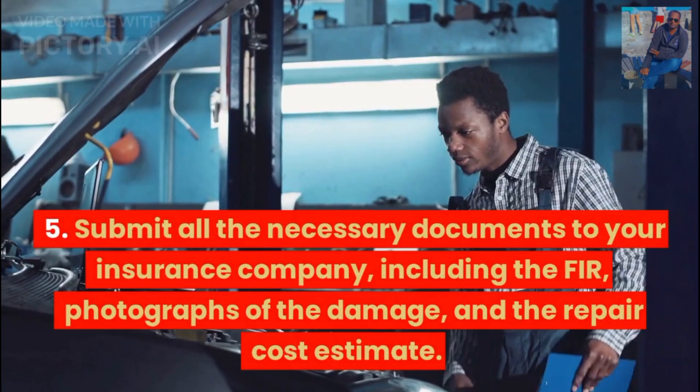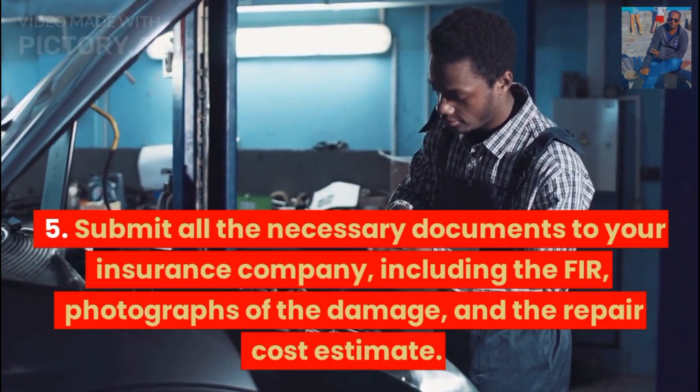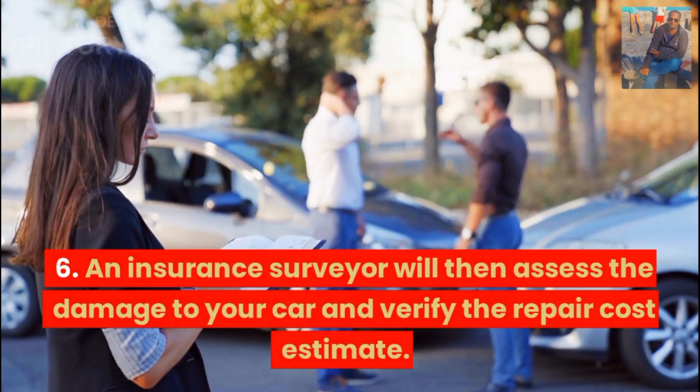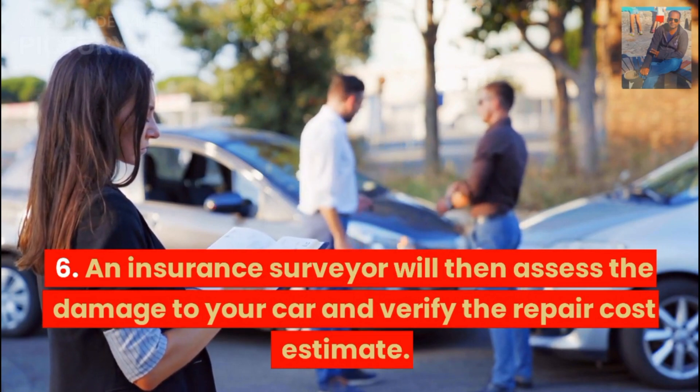Submit all the necessary documents to your insurance company, including the FIR, photographs of the damage, and the repair cost estimate. An insurance surveyor will then assess the damage to your car and verify the repair cost estimate.